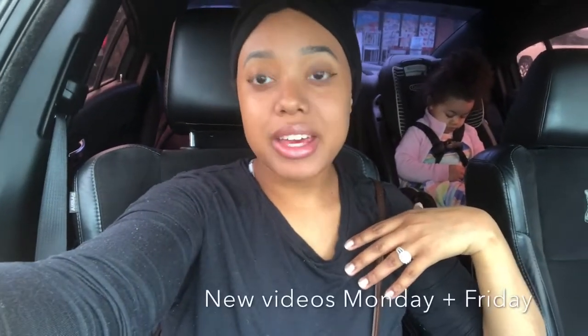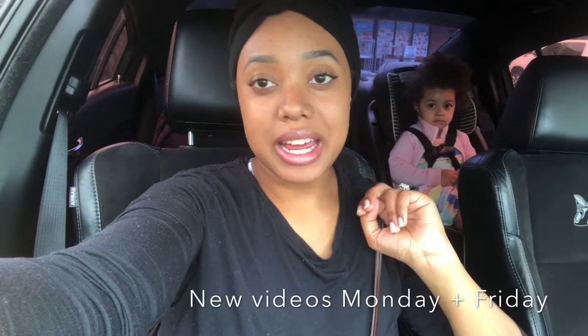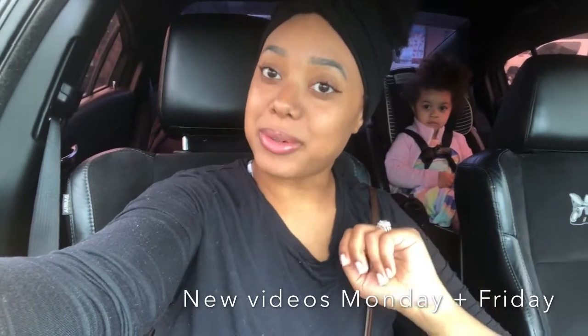Hey guys, welcome to my channel. My name is Shantiana and I make videos on motherhood, postpartum weight loss, healthy eating and living. I have two little girls: a 10-month-old and a three-year-old, Amar, who's right here. The 10-month-old is sleeping. We're running errands and still doing grocery pickups, taking turns going into stores, my husband and I.